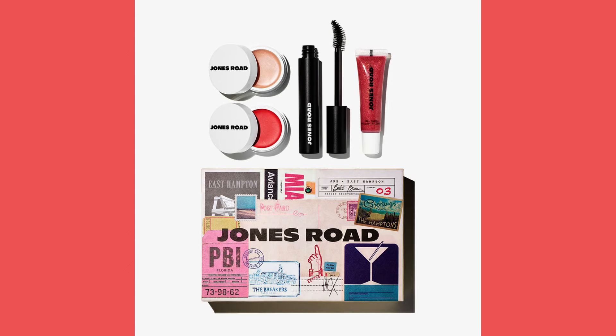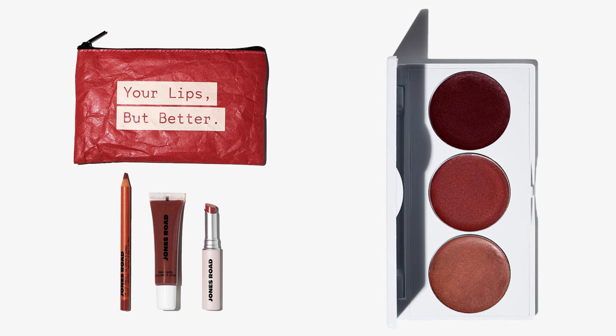Hello everyone. Jones Road has just introduced their new holiday sets. There are a total of six different sets available, which include a number of new shades as well as one new product. In this video, I'll talk about each of these sets and demonstrate the shades I already have on hand. Jones Road also sent me one of their new lip kits in the shade Nudist, which includes a new shade of Cool Gloss, and I will be demonstrating this in the context of a full five-minute makeup look.